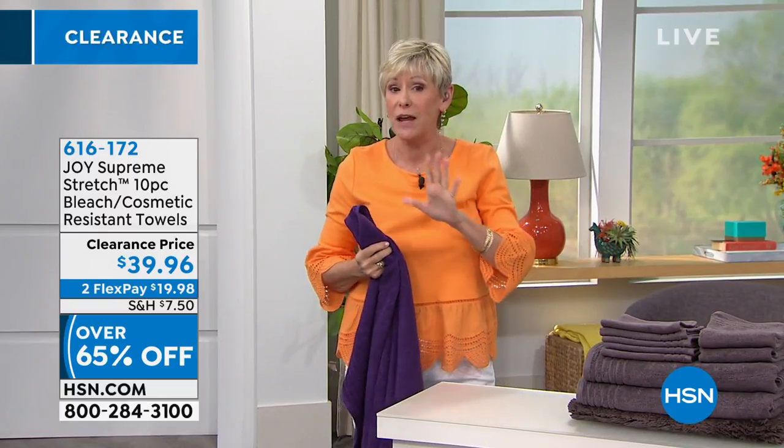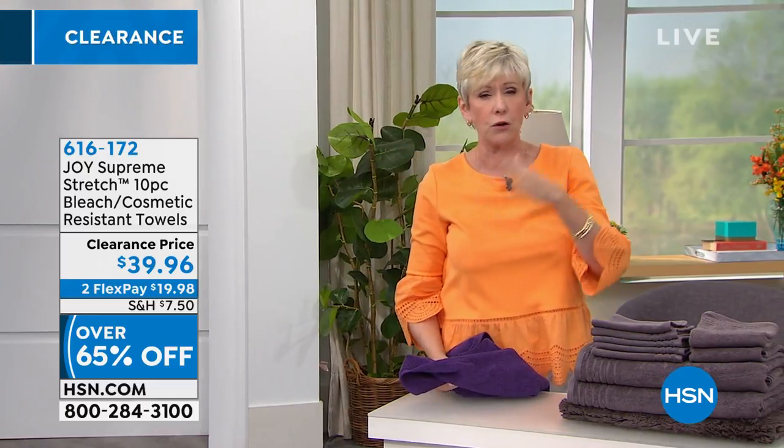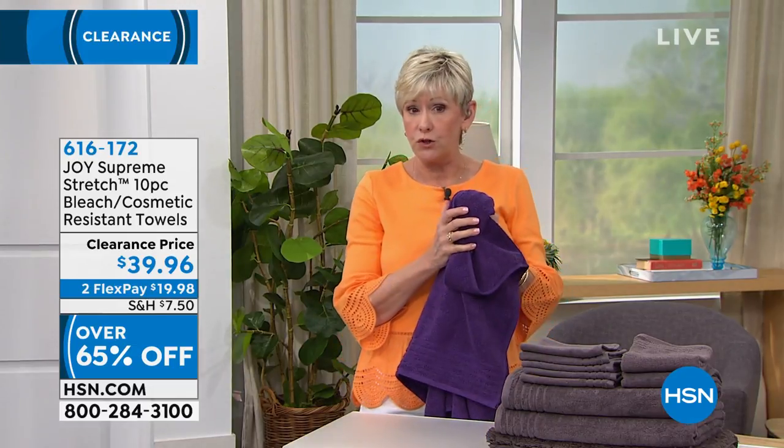They are bleach-safe and cosmetic-resistant, which means that all the cosmetics that we use that have retinol, hydrogen peroxide, benzoyl peroxide, our teeth whiteners, our salicylic acid — these can remove the colors from your towels. So that's not going to happen with all these gorgeous towels.